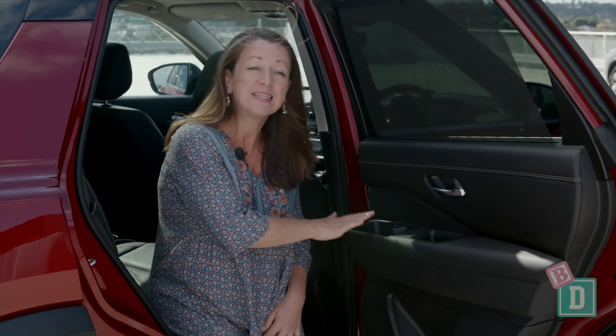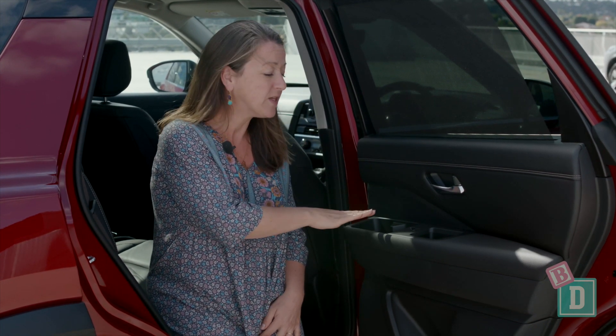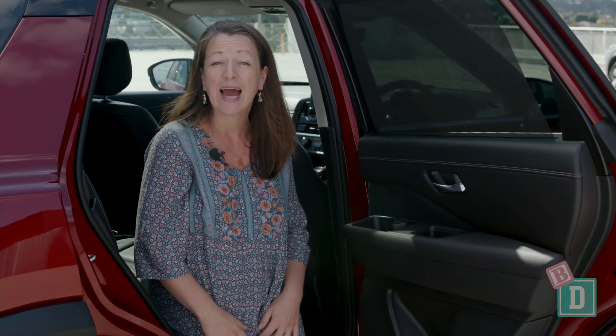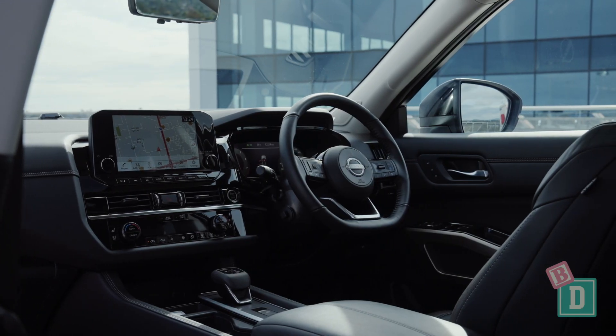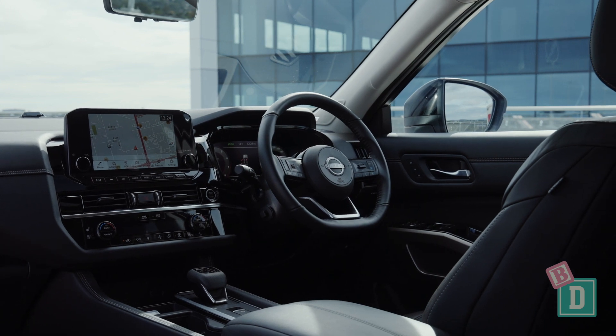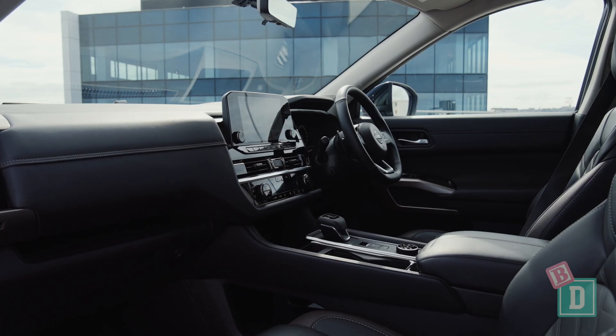The Pathfinder has fantastic cup holders in the rear door — there are two within really easy access for those rear passengers. Storage throughout the new Pathfinder is great, and I especially like the new Bridge Central console that gives you somewhere for your handbag.